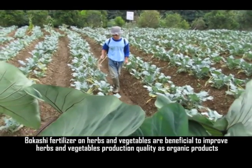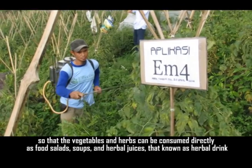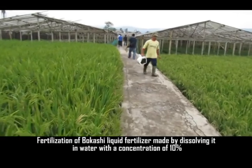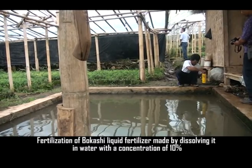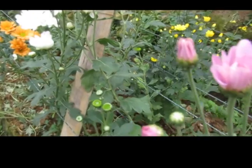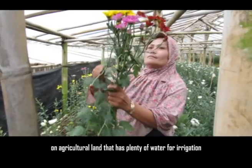Bokasi fertilizer on herbs and vegetables helps improve production quality as organic products, so that vegetables and herbs can be consumed directly as food salads, soups, and herbal juices known as herbal drinks. Liquid Bokasi fertilizer is applied by dissolving it in water at a concentration of 10% and splashing it into plant roots once every week. This method is very suitable for growing vegetables, flowers, and herbs on agricultural land with plenty of irrigation water.